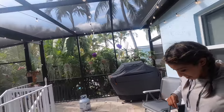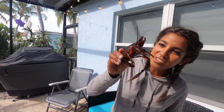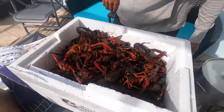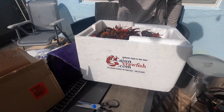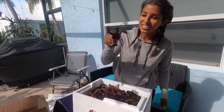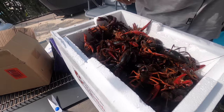You guys aren't gonna believe what just landed here — we got live crawfish! Look at the size of this one, holy smokes! Straight from Louisiana — CajunCrawfish.com. They are so lively right now!